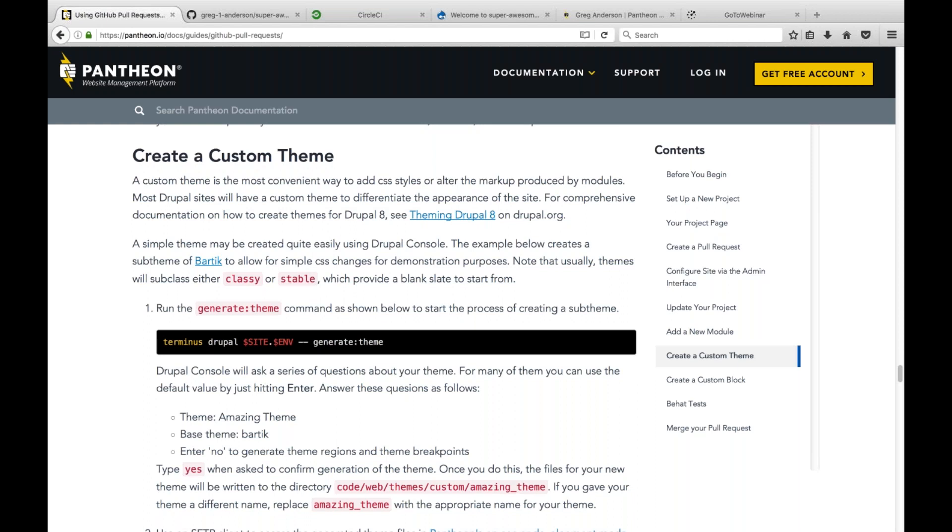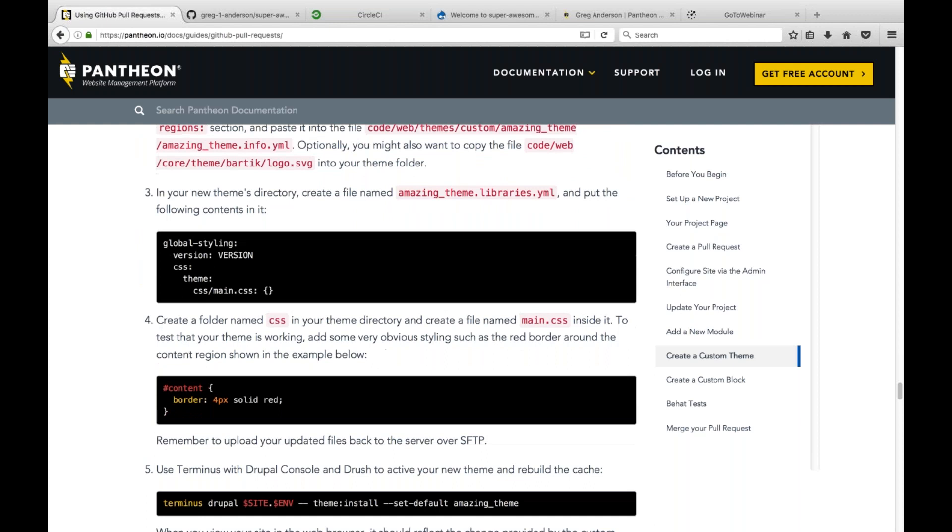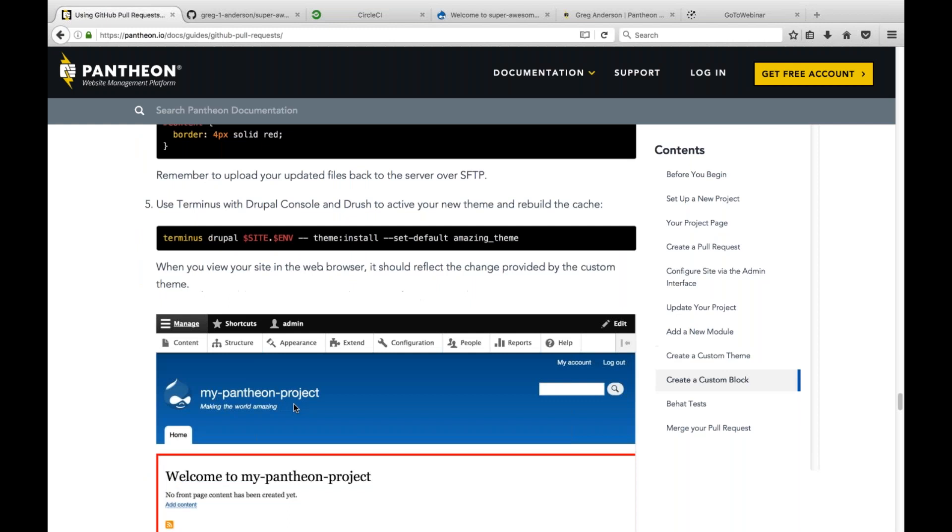The Drops 8 example file doesn't include a theme, but scrolling to the bottom of the documentation there's a section on how to create a custom theme. You can use Drupal Console via the `terminus drupal` command to generate a new theme. There are simple examples showing how to set up a four-pixel solid red border around your content region, just so you can see your theme is doing something. The build tools process also allows you to add build steps for Sass compilation and CoffeeScript compilation, so you can have pull requests that just show the Sass, with compiled CSS as part of the build artifact.